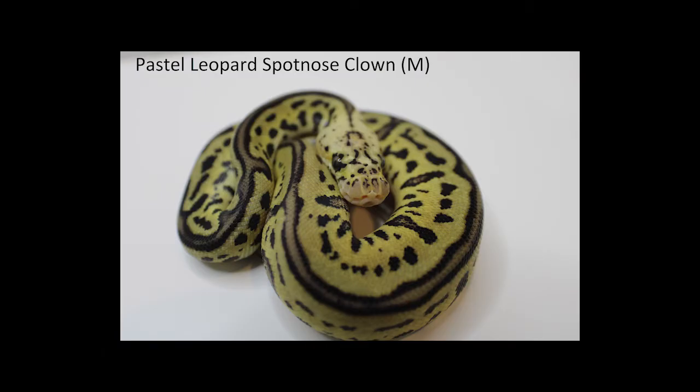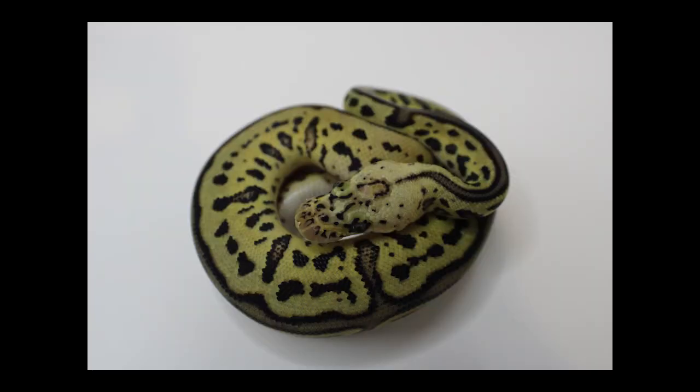Moving on to the pastel batman — on the previous video I did pull out my pastel leopard to compare it to this guy, to see if there was spot nose in him. The difference is significant — first hand you can tell there is a big difference in coloration. This male is much darker, and he actually has that signature pixelation in the flames coming up on the side. That's the main reason why I ID this guy as a pastel batman and not just a pastel leopard.